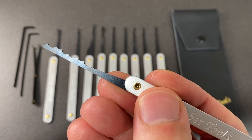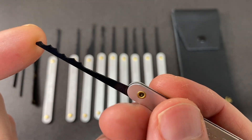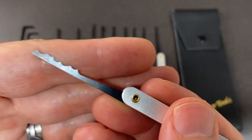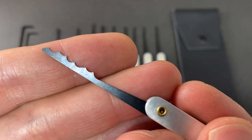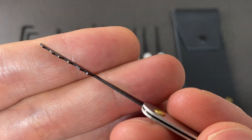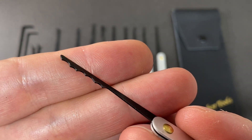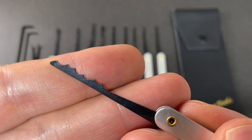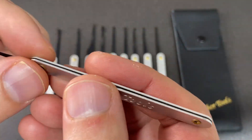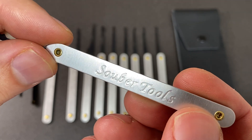Whilst these are very similar to some of the extremely cheaply made lock picks you can buy on various websites selling Chinese equipment, the overall finish of these is actually very very high. Yes, they are made of spring steel and I believe they're pressed out, but you can see there aren't any burrs or rolled edges or any general imperfections, even down in the grooves of the peaks and troughs on the city rake. The handles feel quite nice actually - they're quite light, feeling lighter than the Majestic picks which I have handled in the past.